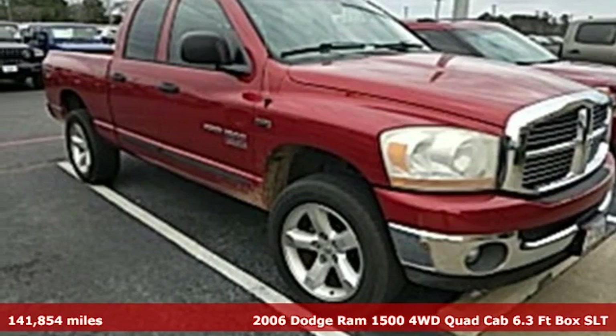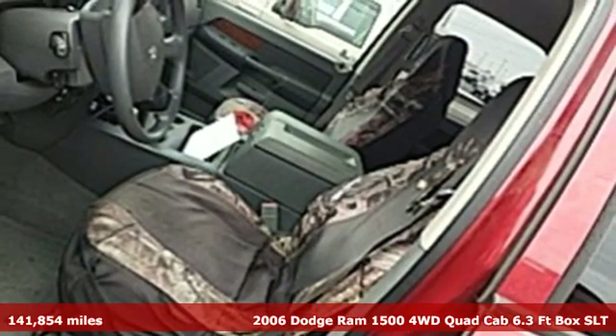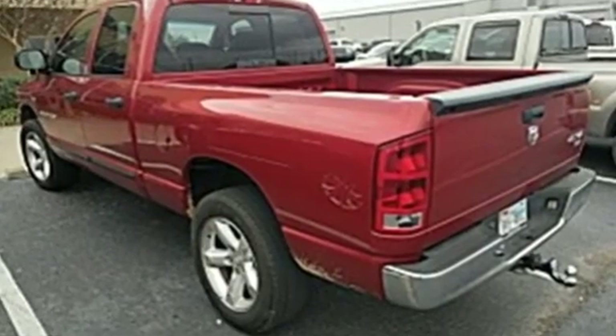It's a 2006 Dodge Ram 1500. Nature can be nasty, but this 1500 is built to take it on. It empowers you to conquer all of life's terrains. You'll look forward to every drive with features like these.